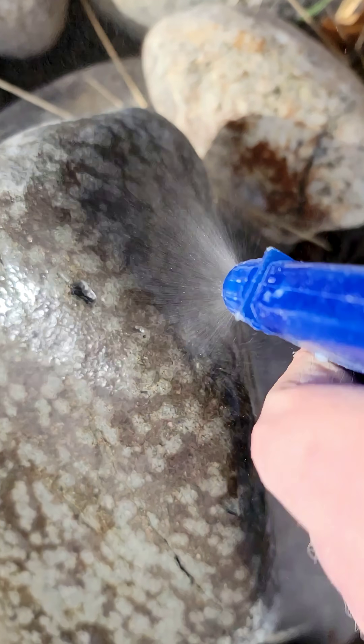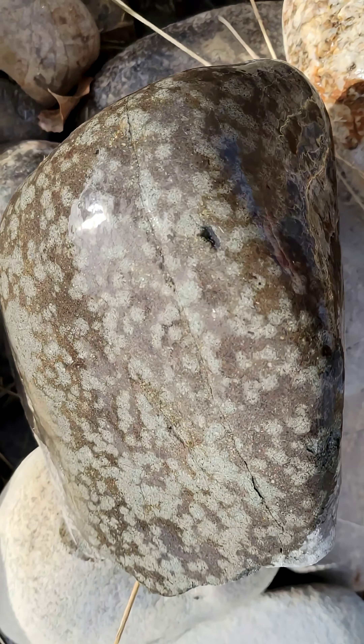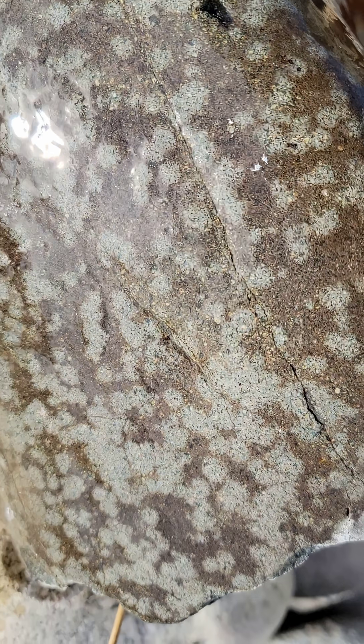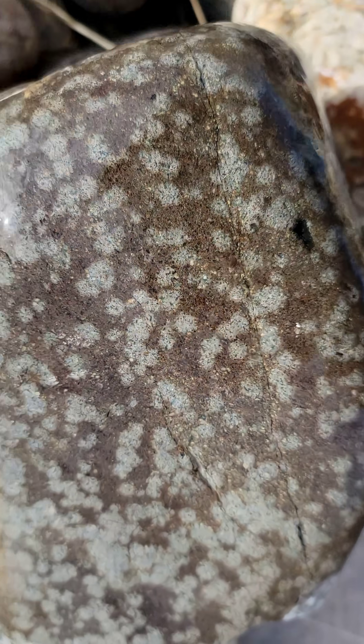There's something on a micro-crystalline level that causes parts of the same exact rock to oxidize differently on the outside and create this pattern. On this one they show nicely - remember the one we looked at earlier when I sprayed it, the spots disappeared. On this one they don't. Pretty.